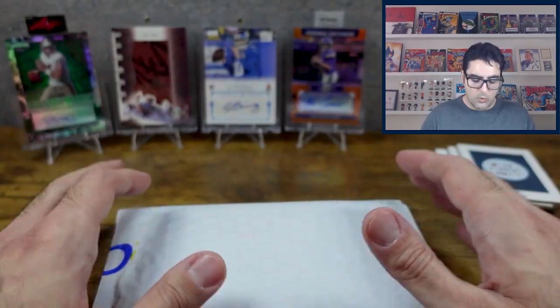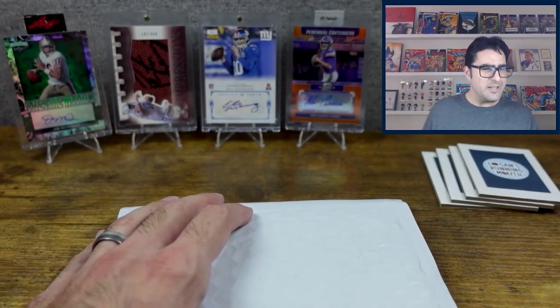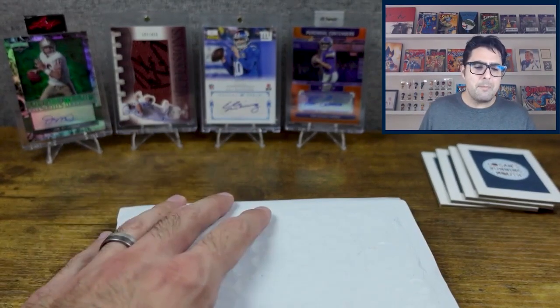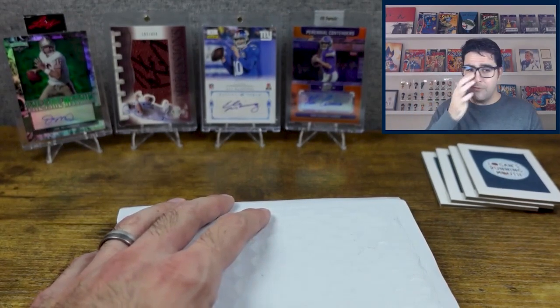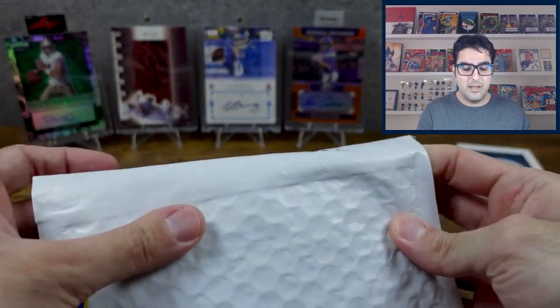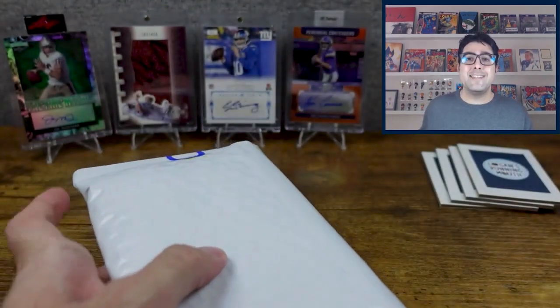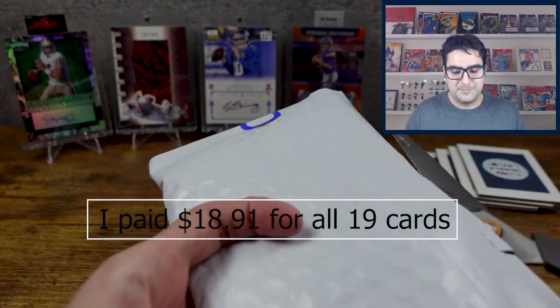We're going to open this up now. I believe there are 19 cards in here — one of them the seller was not able to fulfill — so for 19 cards we paid $18.91. Pretty cool.